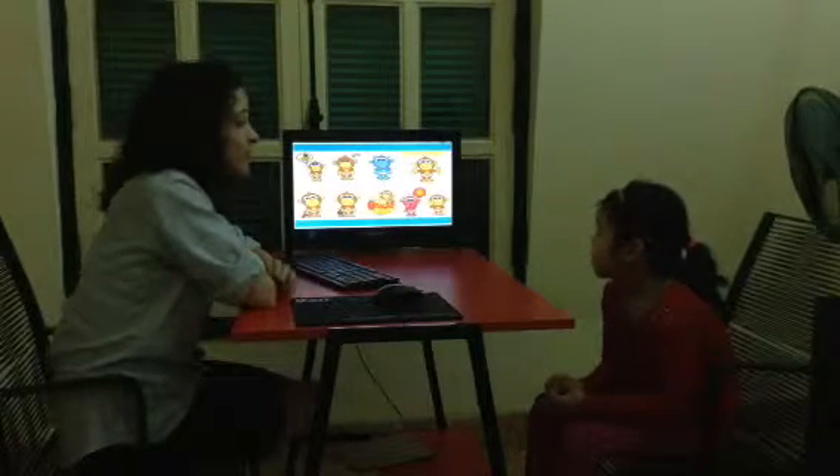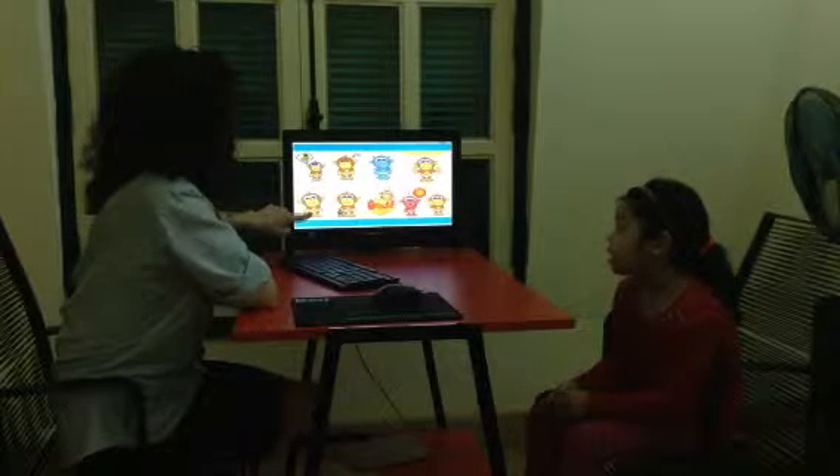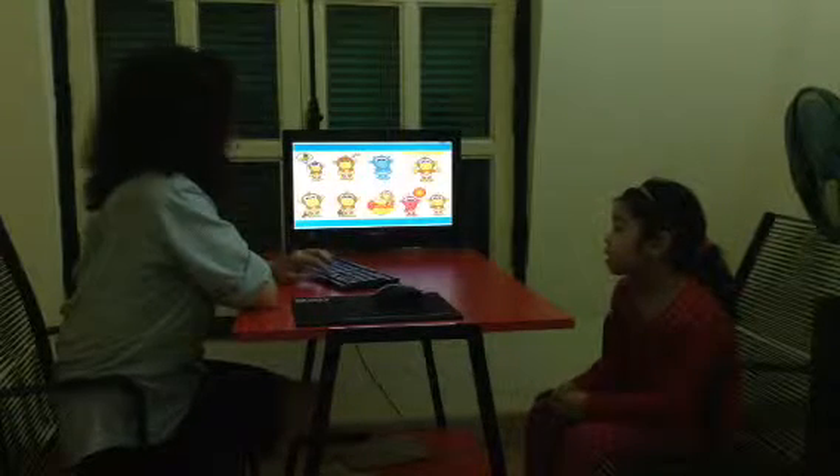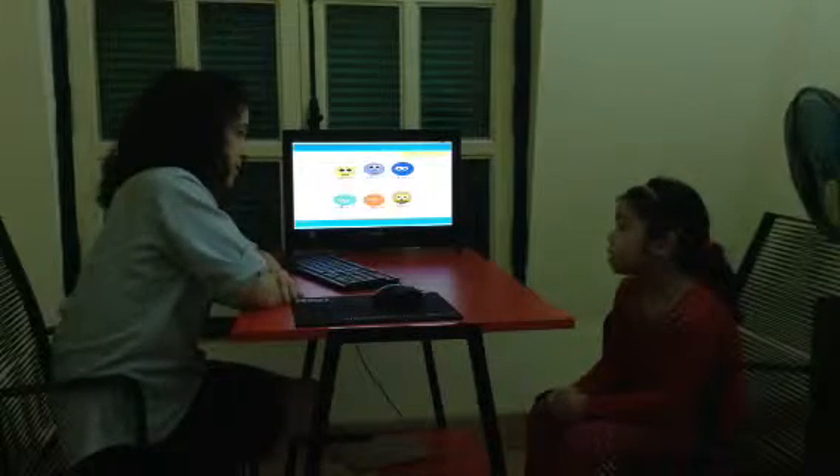How are you? I'm big. What about here? I'm hungry. I'm sad. How old are you? I'm six years old.